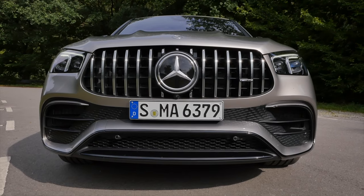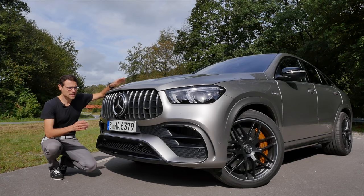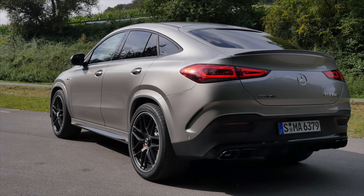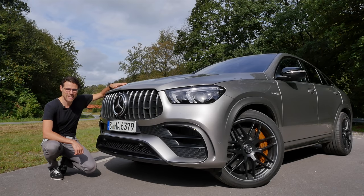Today it's time for one of the most striking SUVs out there: the Mercedes GLE 63 S AMG Coupe — Autobahn ride inside.